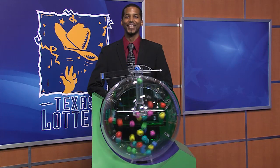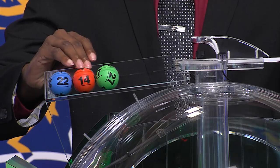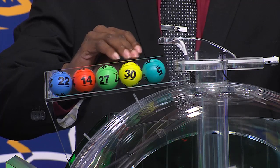Now let's play Cash 5. The winning numbers are 22, 14, 27, 30, and 5.